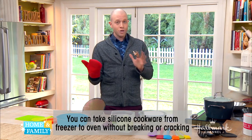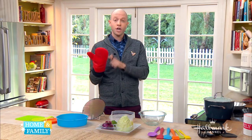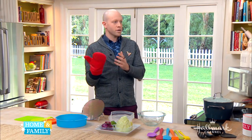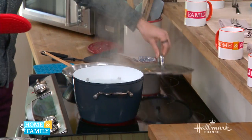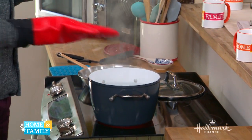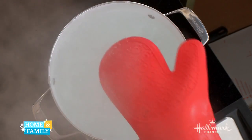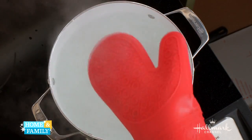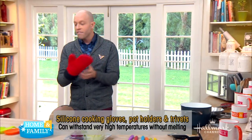To illustrate — and this is something you might not want to do at home — I want to show you how protective a silicone glove can be. A lot of your oven mitts are cloth; this one is made from silicone. I have a pot of boiling water here. We know that boiling water is 212 degrees, and this would hurt my hand severely. But I can put my hand covered in the silicone and hold it in there — I'm not even feeling it. This illustrates how perfectly insulating silicone is, and that's why we use it for oven mitts.